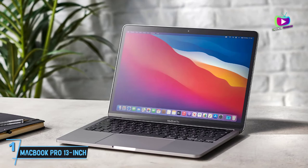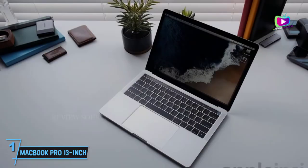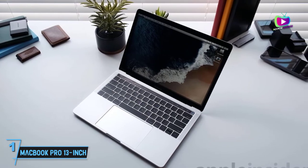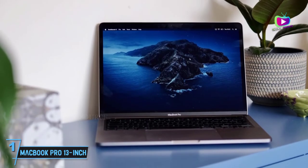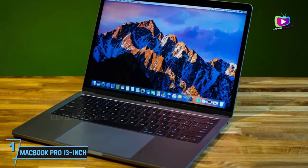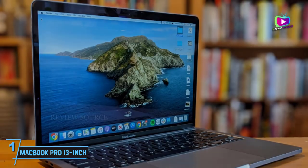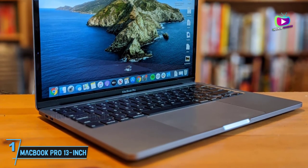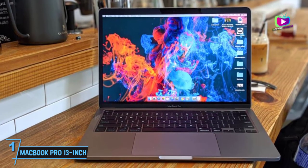At number 1: MacBook Pro 13-inch M1 2020 — Apple's little MacBook Pro gets a big refresh. The MacBook Pro 13-inch M1 2020 may not have gotten a massive design overhaul, but what it lacks in that department it makes up for big time in performance and battery life. Thanks to Apple's groundbreaking M1 chip, the new MacBook Pro 13-inch delivers excellent performance and exceptional battery life — so impressive it can easily handle 4K and even 8K videos. If you're looking for a powerful laptop that keeps things small and lightweight, this is one of the best laptops for photographers money can buy.